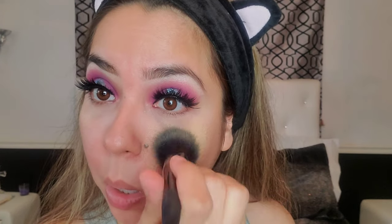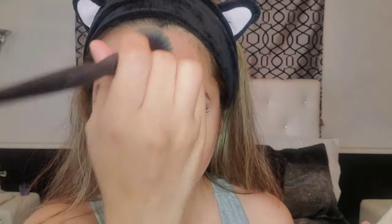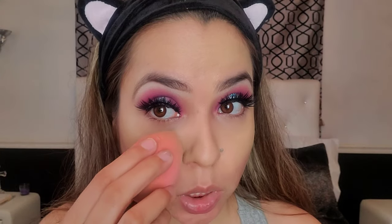Now I'm going to take my Urban Decay All Nighter Foundation, put a little bit on and use a little stippling brush. We're only going to do the top half of the face, and I still like to go in with my beauty blender.